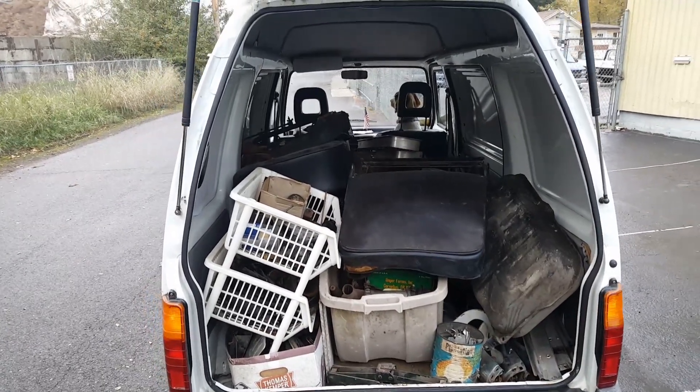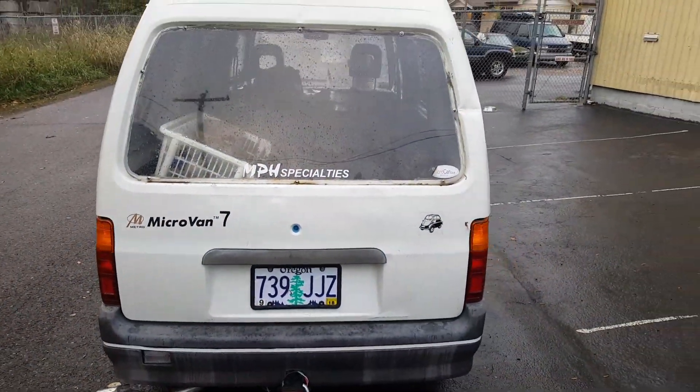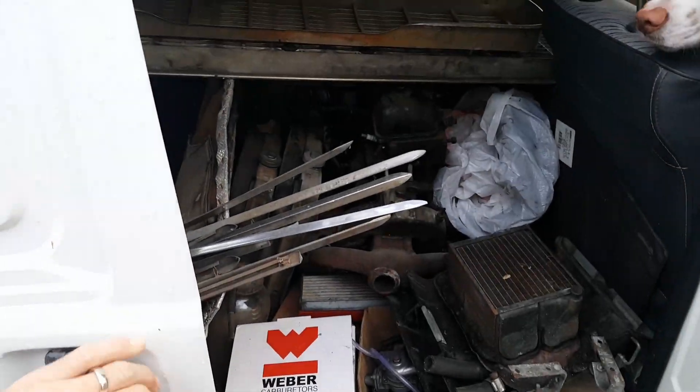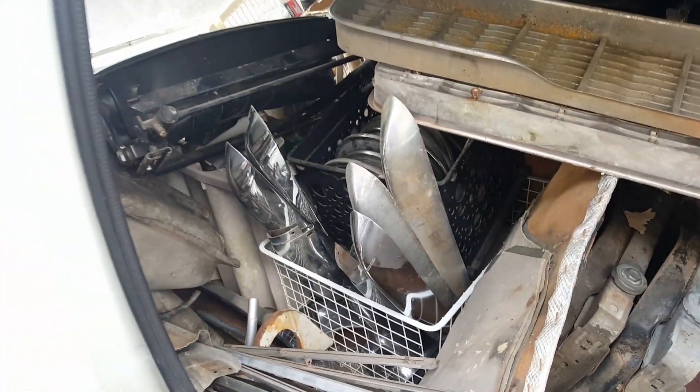A guy was cleaning out his garage and was gonna scrap it all. I thought I'm sure I can find somebody to find good use for it, or I can. Again, it's all Renault parts — Caravelle, 4CV — heater core, exhaust manifold, radiators, trim, bumpers, hubcaps.